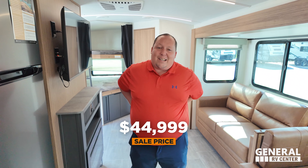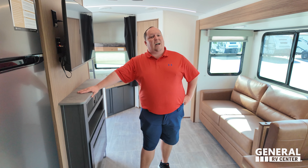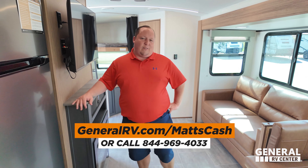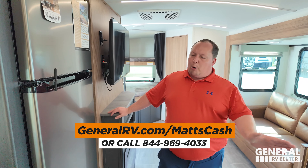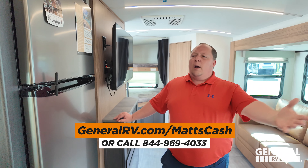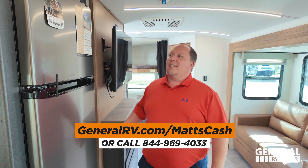Will, do you see what that sale price is? It's really good. But regardless of what that sale price is, I know we can get everybody a lot better sale price than that. All you guys have to do is go to generalrv.com/mattscash — we've linked it down in the YouTube description below. You can get there from mattsrvreviews.com or call 844-969-4033. Please reach out to us and a member of our team will get you the best price in America.